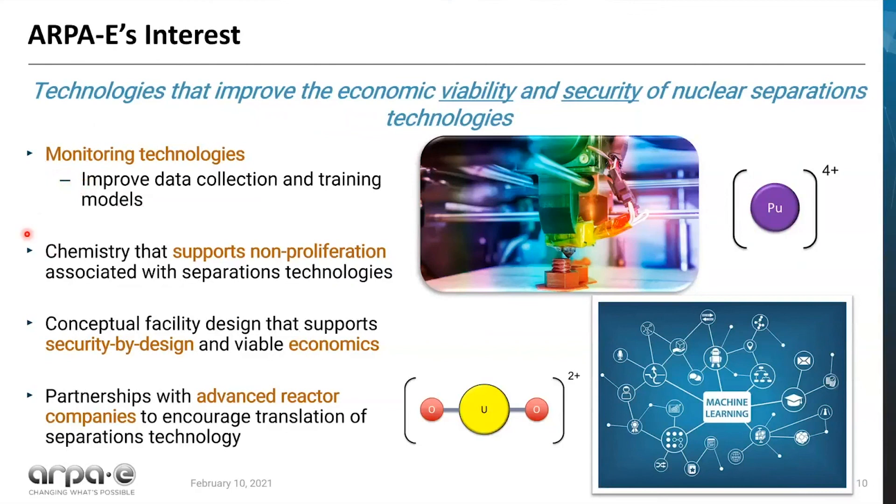We would also like ground-up development of chemistry that actually supports nonproliferation goals associated with separation technologies. This could look a lot of different ways, but ultimately we want to mitigate the generation of streams that would allow for the diversion of weapons-type materials. There might also be conceptual facility design that supports security-by-design principles and viable economics. Most importantly, since this is ARPA-E, we're very attentive to the tech-to-market pathway. We would really like to see partnerships with advanced reactor companies to encourage translation of this technology and make sure we are meeting market demand. Thank you so much for coming to this webinar — please don't hesitate if you have any questions.